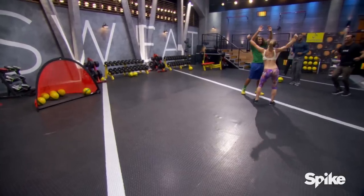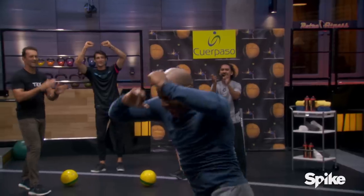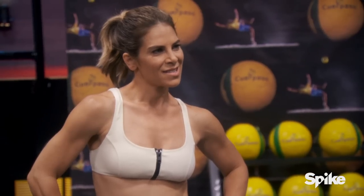Golazo! Beleza. Vamos lá. Today, looking at my watch right now, I burned 100 calories in 11 minutes, which is basically equivalent to running a mile. I love the workout.